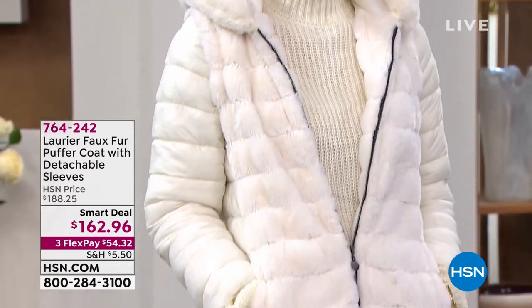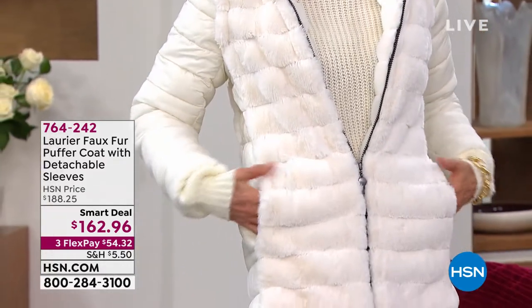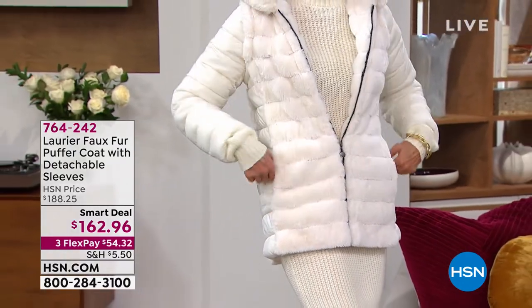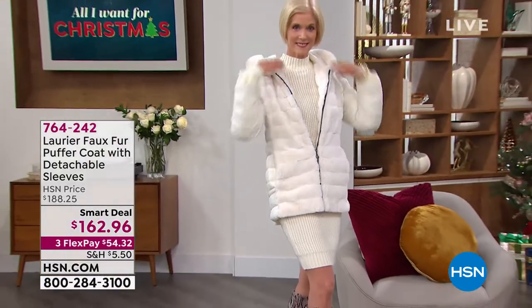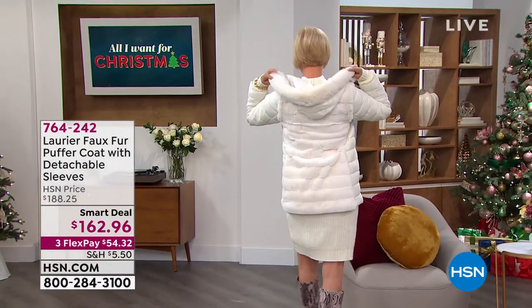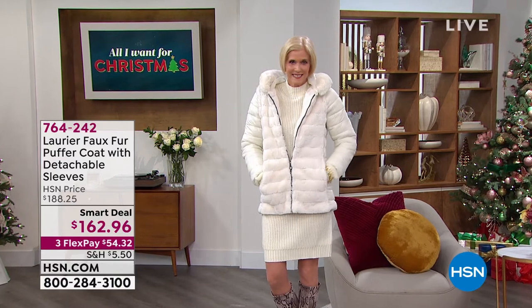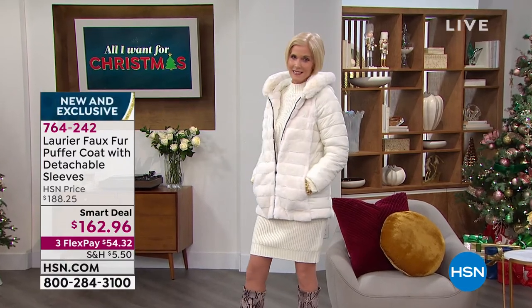We are in the middle of fall. Winter is knocking on the door, probably sooner for some than others. And we have a Laurier here — it's a Canadian company. Besides HSN, you can only find it in Canada. It's either Canada or at HSN.